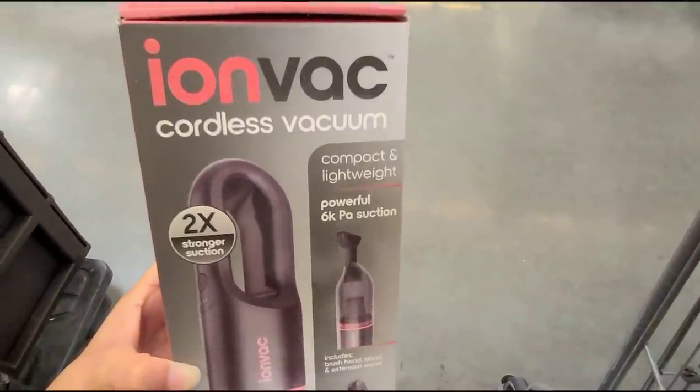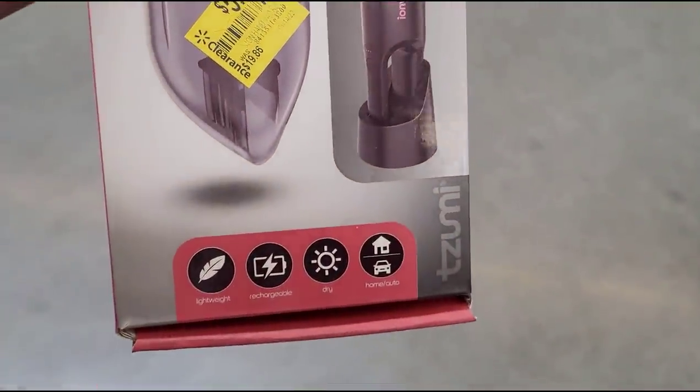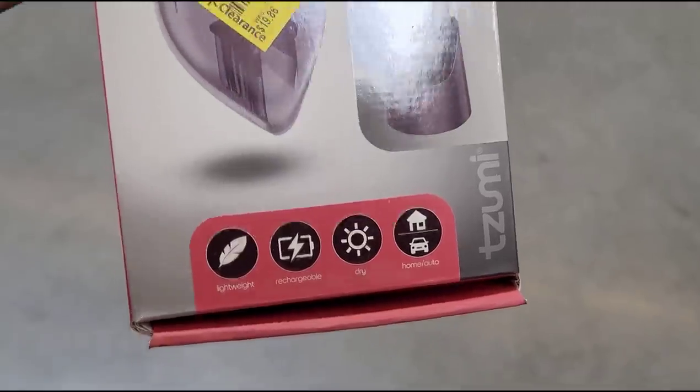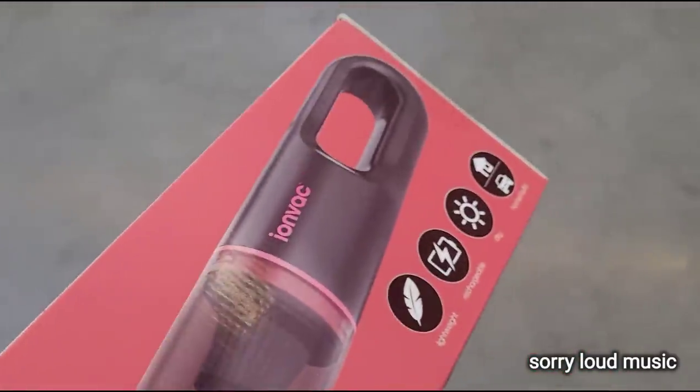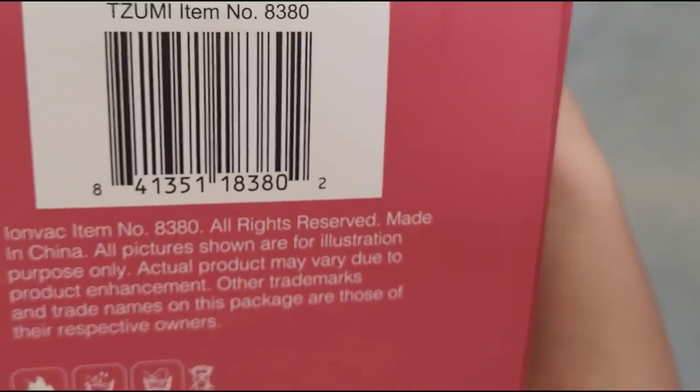And they also have this cordless vacuum here for $5, guys, and it was $19.86. That is the barcode.